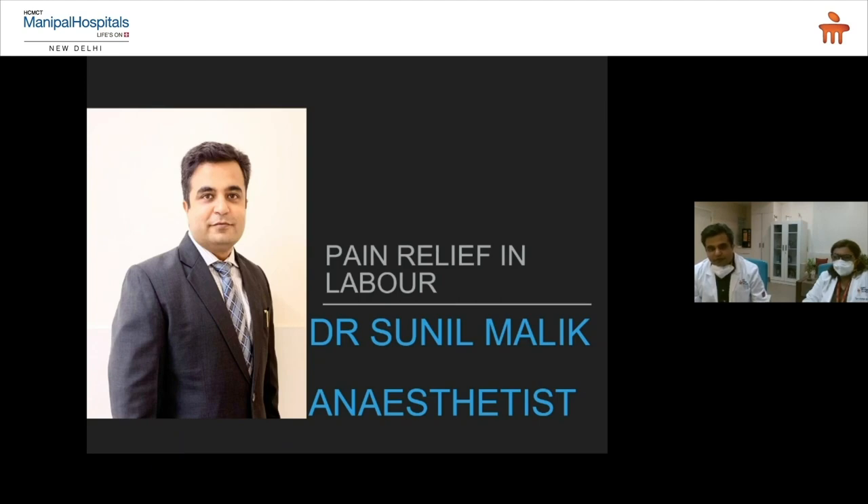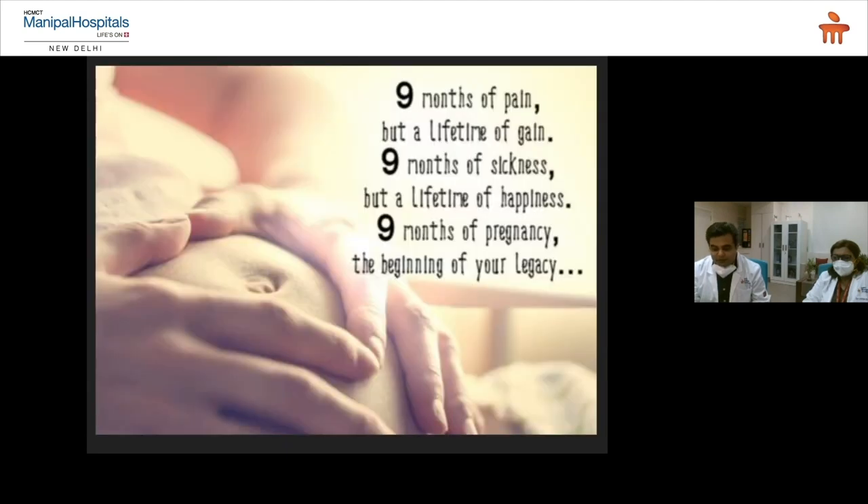I'm Dr. Sunil Malik, an anesthetist, and I've been trained in painless delivery in the Republic of Ireland. Thank you Dr. Lina for taking this topic forward. I will be discussing more about pain relief from the anesthetic point of view. As in most situations in life, there are two sides of the coin. In pregnancy, people say nine months of pain — but I say think positive: take it as a lifetime of gain. Nine months of pregnancy is the beginning of your legacy, so be happy and we'll take care of your pain.